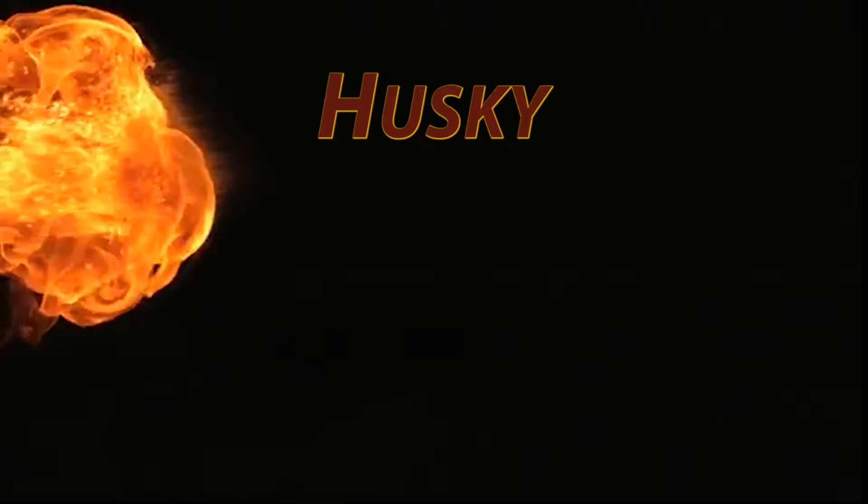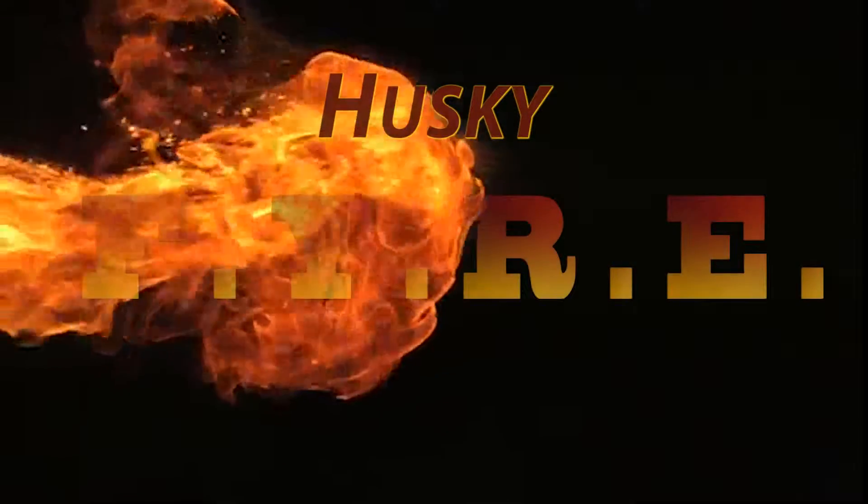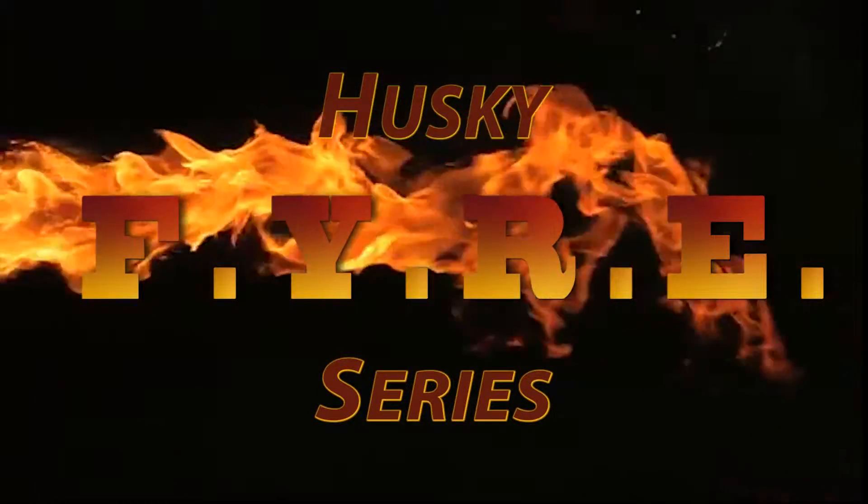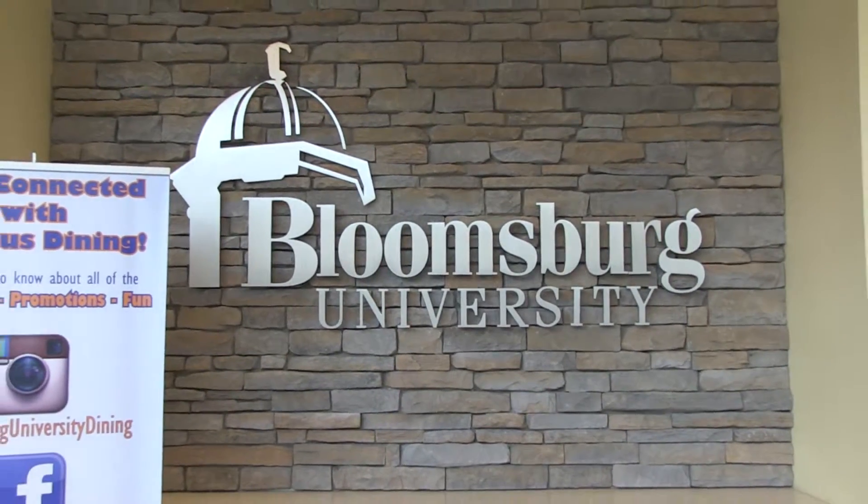Husky Fire, Bloomsburg University's First Year Readiness Experience. Campus Dining.